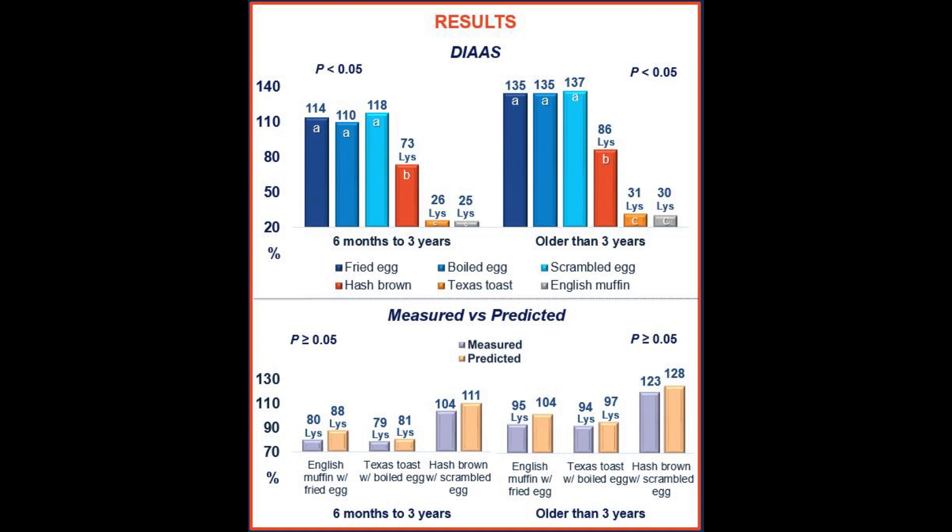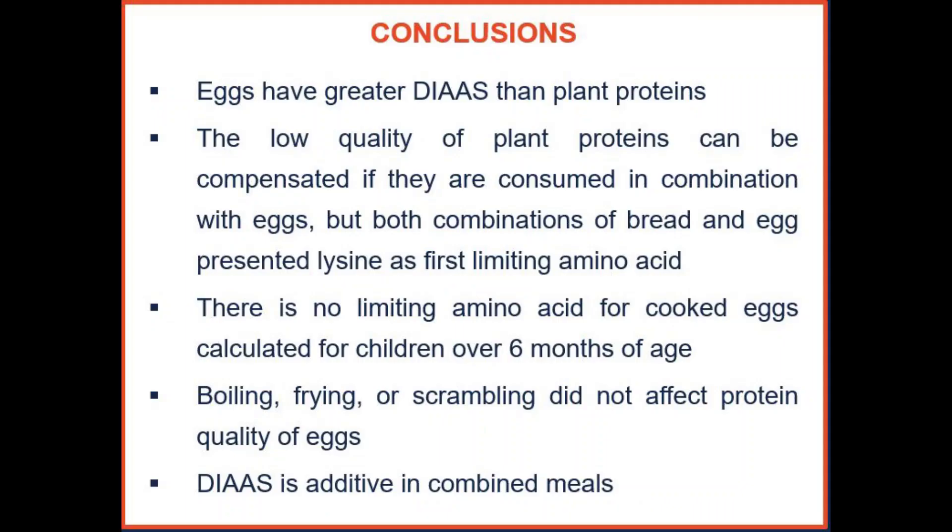However, the English muffin with fried egg and Texas toast with boiled egg combinations were not sufficient to provide all indispensable amino acids for children and people older than 3 years, with lysine as the first limiting amino acid. However, they are still considered good combinations for overall protein quality.